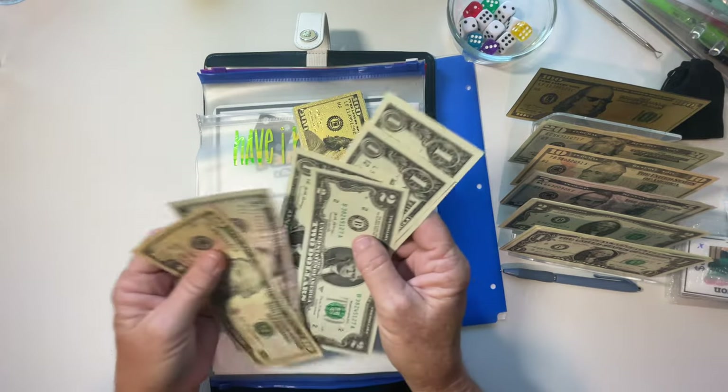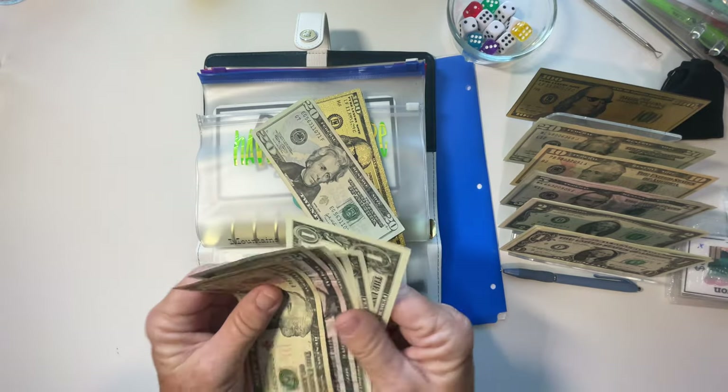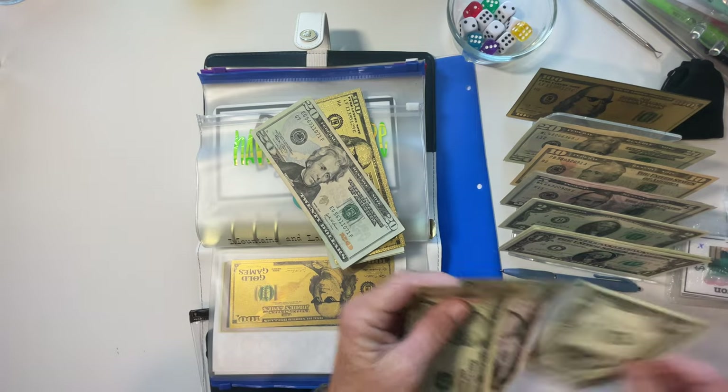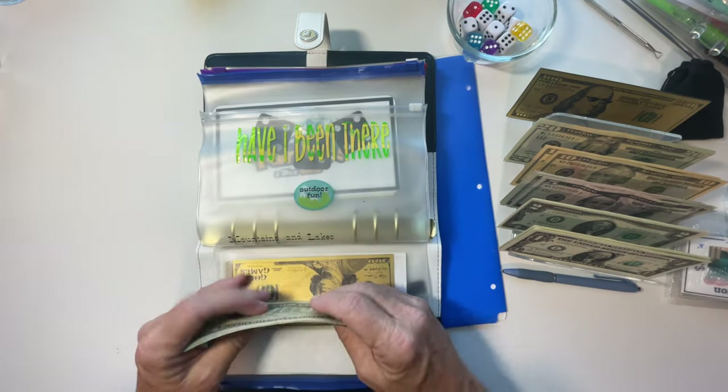Let's do a little bit of consolidating: 10, 15, 17, 18, 19, and 20 — well, that worked out. 'Have I Been There?' is another one that I have to put some prop money in because this is going to take me a while, but as you can see, $180.